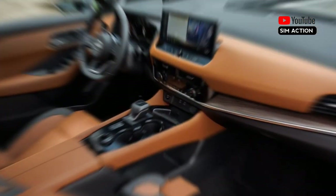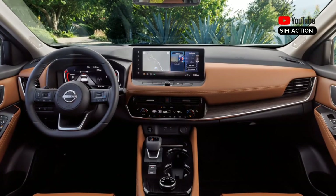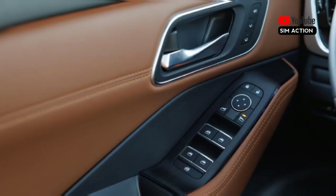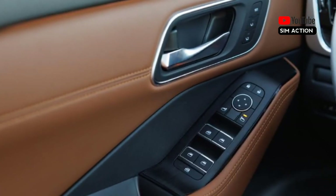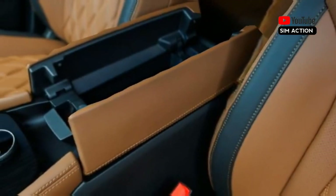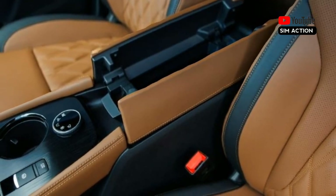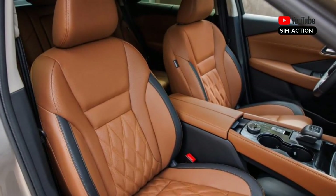The Rogue's interior is also rather excellent, with appealing materials and current technology. The top two trims include a 12.3-inch touchscreen infotainment system with Google-based software, while all models include a variety of driving assistance features. The luxury SL and Platinum Rogues come with genuine leather, the latter having a semi-aniline hide with quilted stitching. Available amenities include three-zone automatic climate control, heated front seats, and a heated steering wheel.